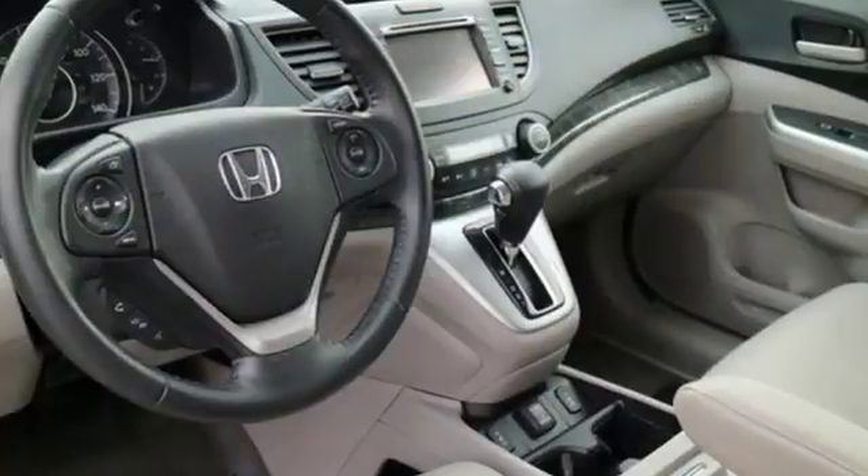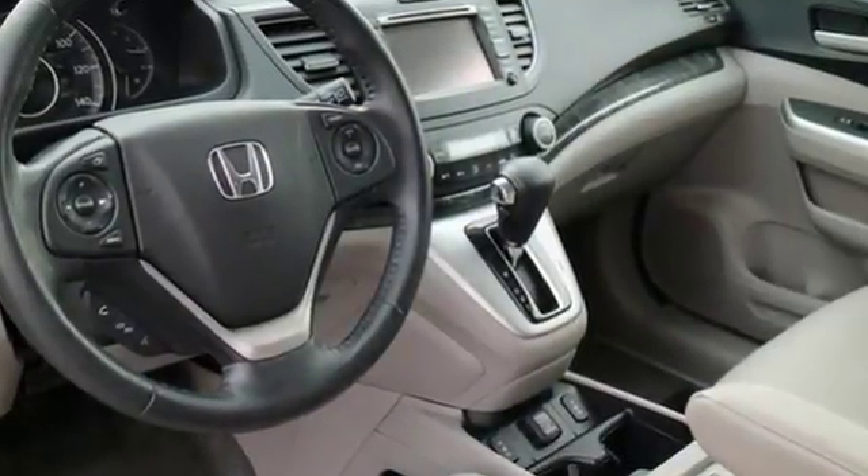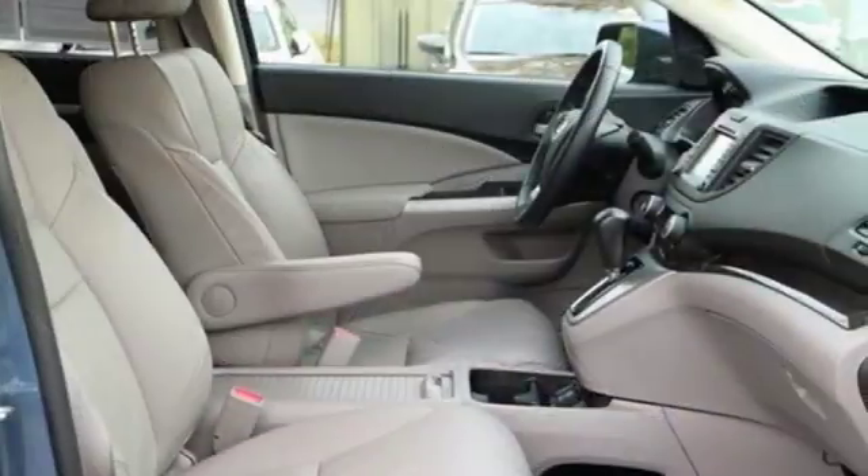You will enjoy the CD player, air conditioning, and the driving comfort of the tilt and telescoping steering wheel.